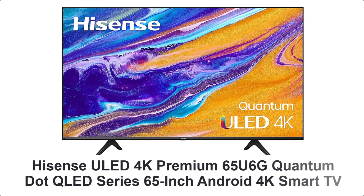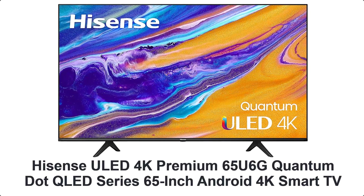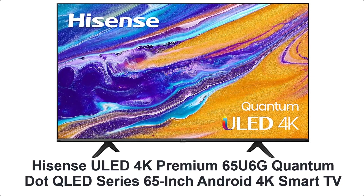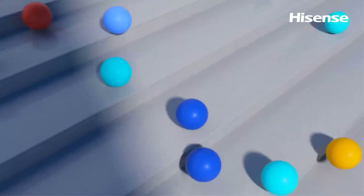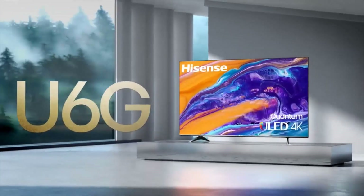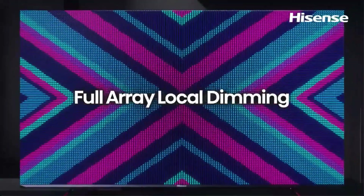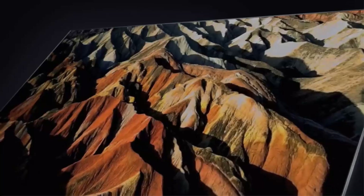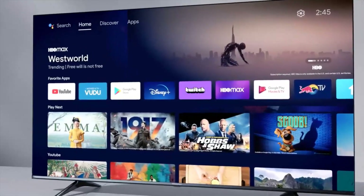Number 1: Hisense U6G 4K Premium Quantum QLED Series 65-Inch Android 4K Smart TV. Hisense is bringing quantum dot color to the people. Enjoy over 1 billion colors, without worrying about how many commas are on the price tag. The U6G also has 4K resolution, Dolby Vision HDR, and full array local dimming zones. The HDR viewing experience will vary by model, content availability, and internet connection.